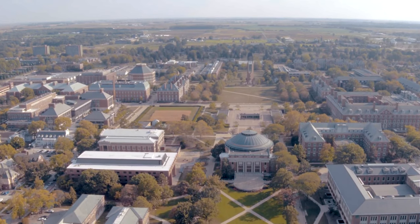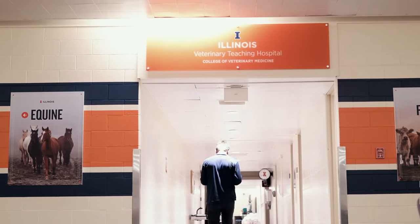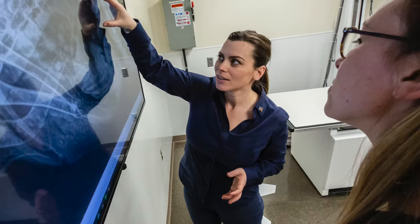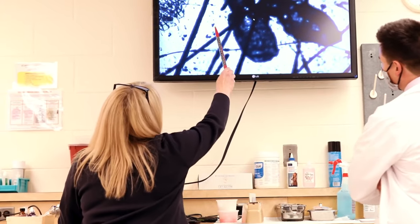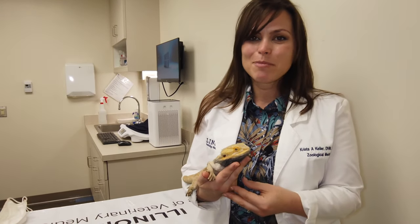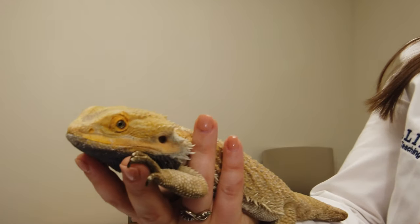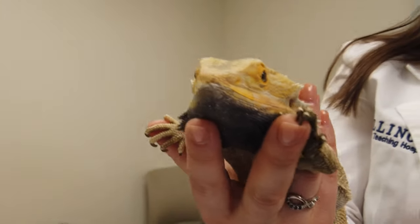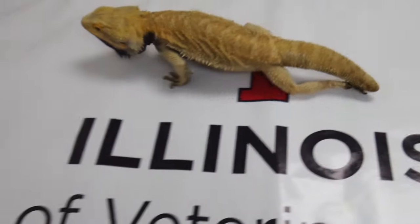Here at the University of Illinois we have the unique opportunity of having a college of veterinary medicine where there are people who work exclusively on avian, exotic, and zoological species, and people who specialize in neurology, and then institutions like the Beckman Institute where we can partner with researchers to perform MRIs on bearded dragons. It's only at a huge institution like the University of Illinois that we have the capability of doing really great collaborative research. Whether that's for the bearded dragon or future species that we reach out to next, I know that this will improve the health and welfare of all of our pet species, whether they're exotic or otherwise.